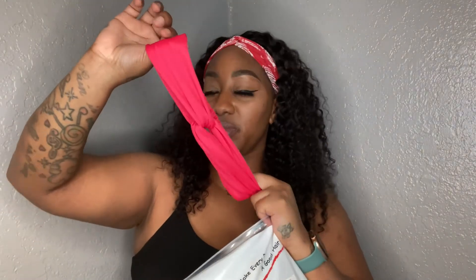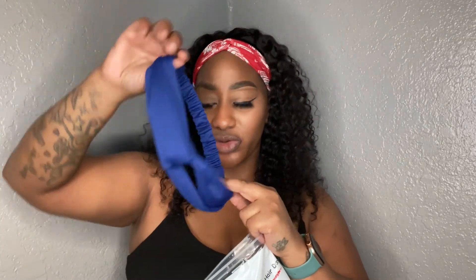This is the second bag. In the second bag they're all plain, solid colors, but they're all made the same with the little knotting in the front. I got black, navy, mauve, a really pretty pink — coming off as kind of a light red — green (oh, favorite color!), mustard yellow — y'all know I'm a sucker for mustard yellow — gray, a real pretty royal blue, burgundy red, and then the last one was a tan. So those are all the headbands!